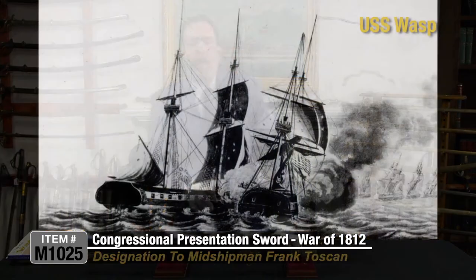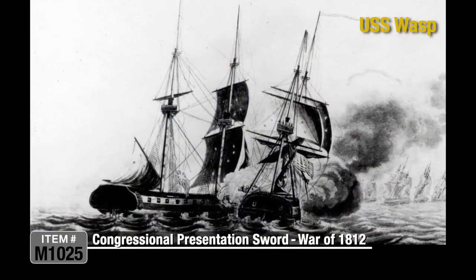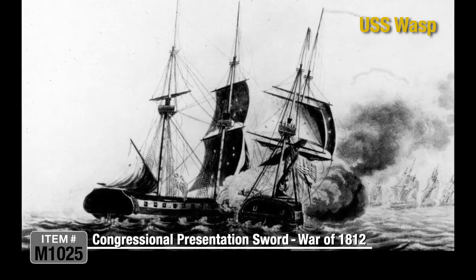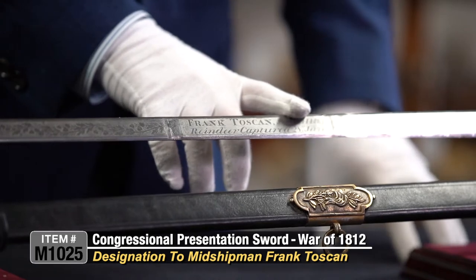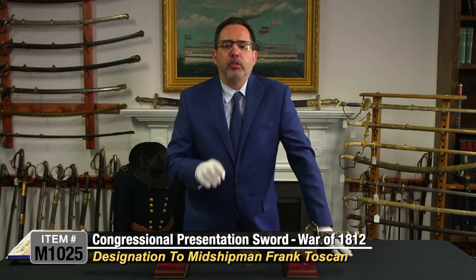During this engagement, the Wasp suffered 11 killed, 15 wounded, and two died of wounds, including this midshipman, Frank Tuscan. He was mortally wounded during the engagement and died of wounds he received two months later.